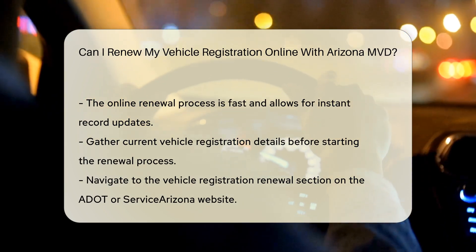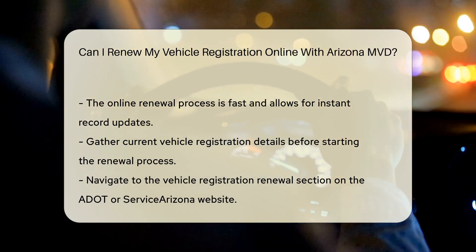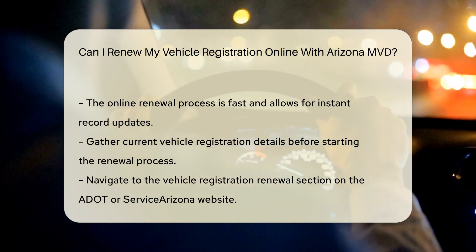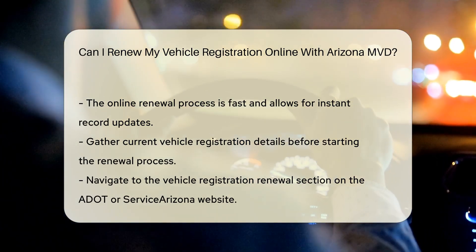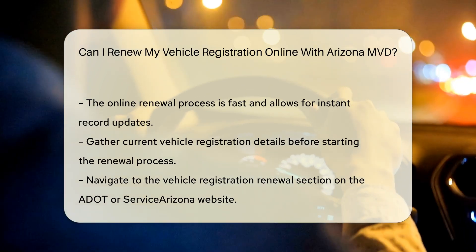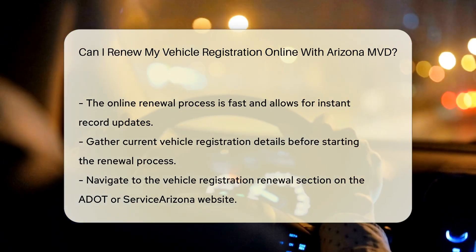Steps to renew. Step 1: Gather information — ensure you have your current vehicle registration details handy, as this will serve as your application for renewal. Step 2: Access the platform — go to the ADOT website or Service Arizona and navigate to the Vehicle Registration Renewal section.